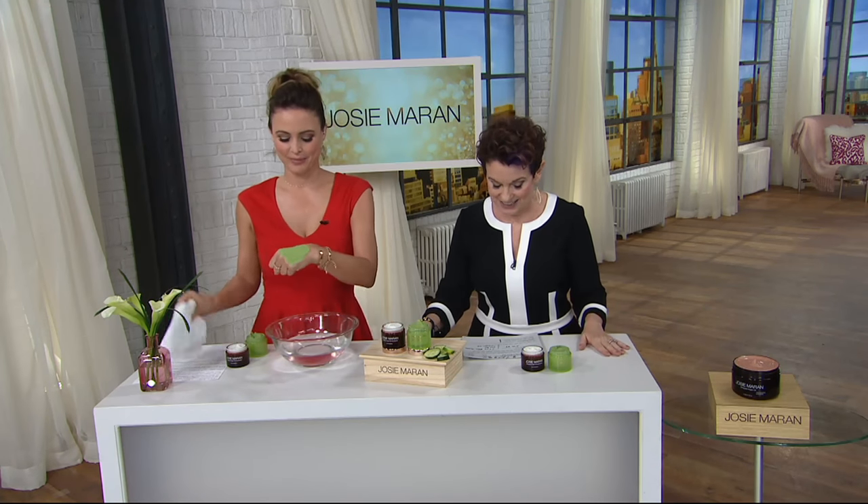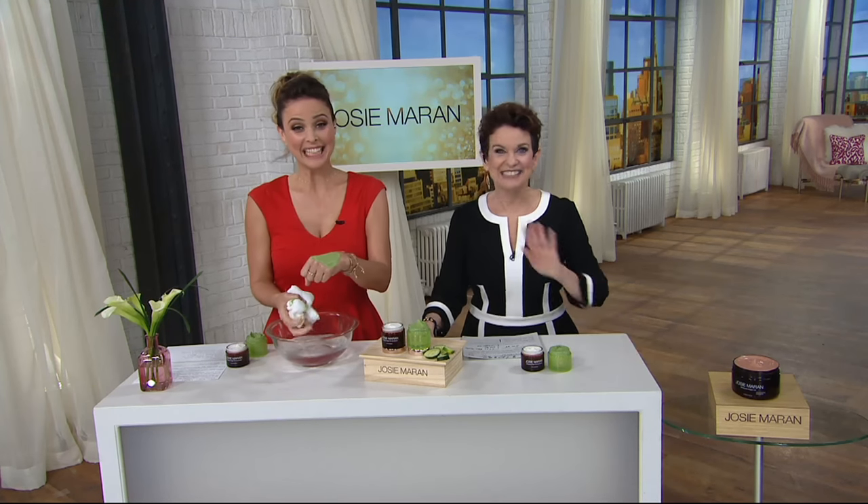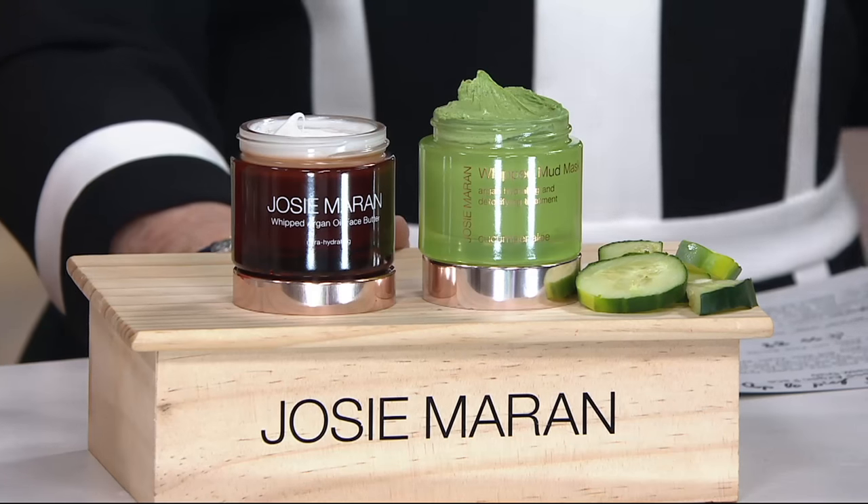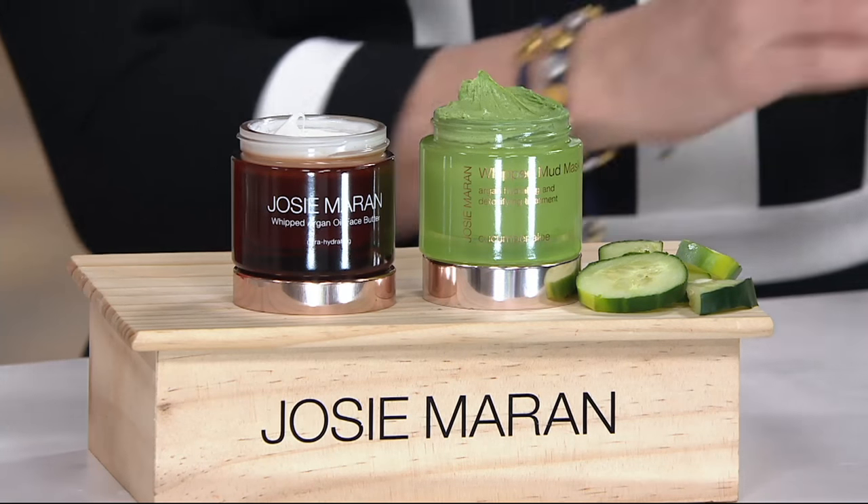The face butter, which Josie has a great story about, is $48. That's $88 combined, but brand new and only to the end of the day — this is the best buy at $54.46. And if you have a QVC card, you can even put it on three easy payments.